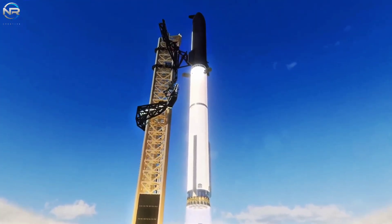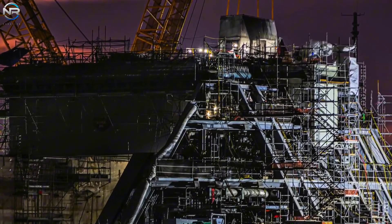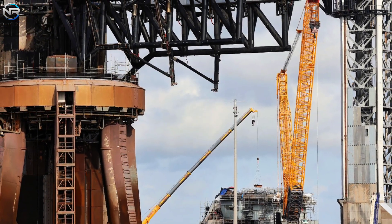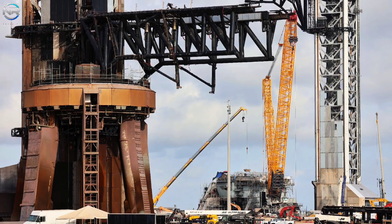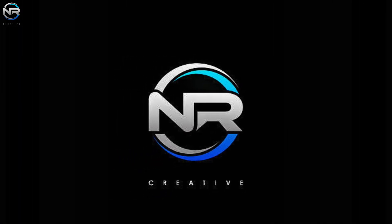Starship is about to launch, featuring major upgrades and a strong step into the future. At the heart of these changes is Launchpad B, a site that has been built from the ground up over the past year. Now the construction is nearing completion, the final pieces are being assembled, meaning operations may soon begin. What has changed at this crucial launch site? Let's discuss it all in today's episode of NR Studio.